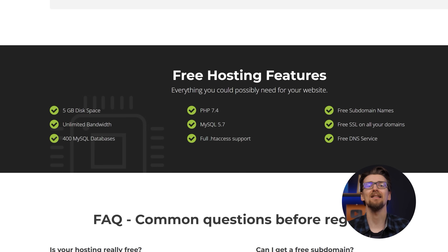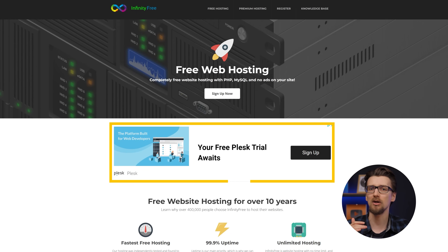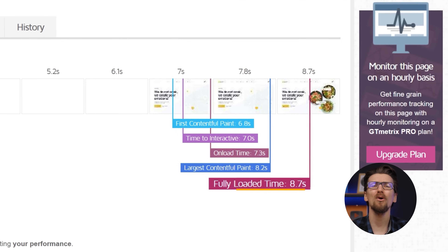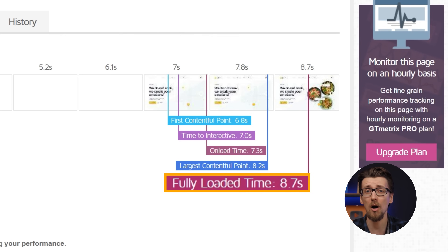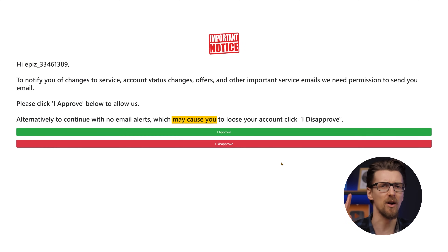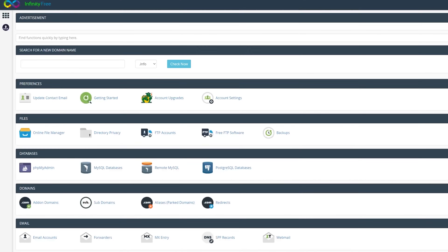You will see ads everywhere — in the control panel, on the main page, and in the menus. I created a website quite easily using the automated WordPress tools provided and uploaded the same website backup to test performance. The result was 8.7 seconds full load time — two times as slow as freehosting.com and eight times as slow as a standard paid provider. A funny thing is that when activating your account, they warn that if you don't accept email offers, they might deactivate your account. They have no legal right to do that. Infinity Free gives a more authentic web hosting experience with industry-standard tools, so it's a better option if you're looking to learn.